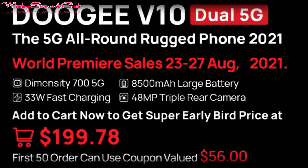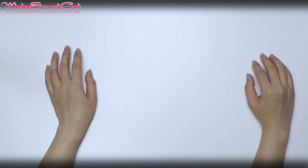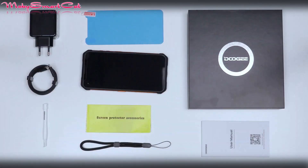Either way, you have the opportunity to catch it at a particularly discounted price that is more than half off. We will not specifically explain how to make a cheaper purchase — you will see everything on the Doogee official links below this video.